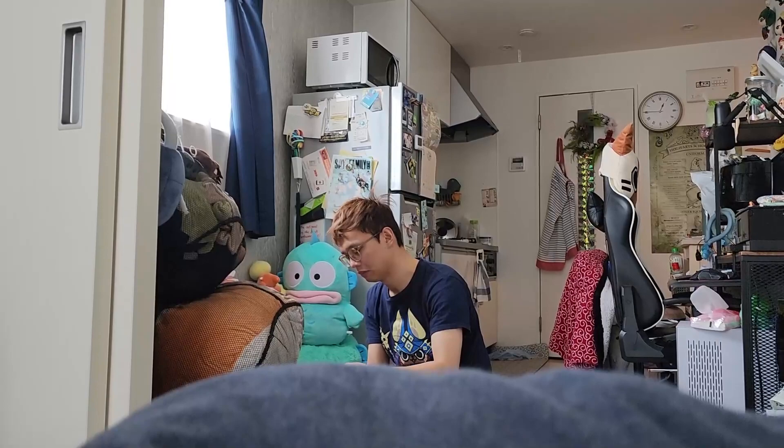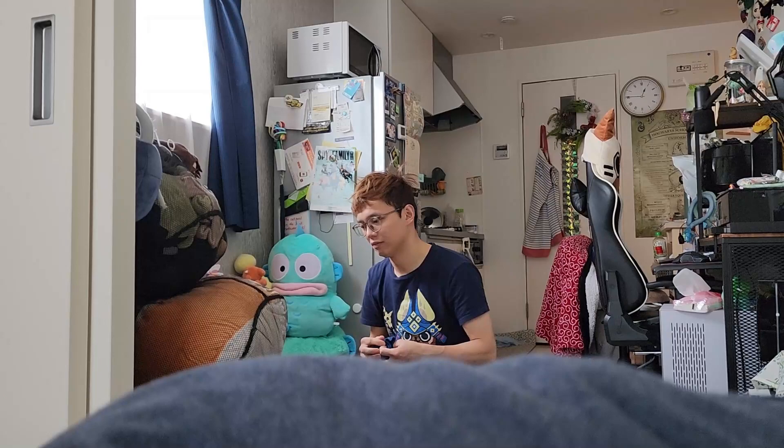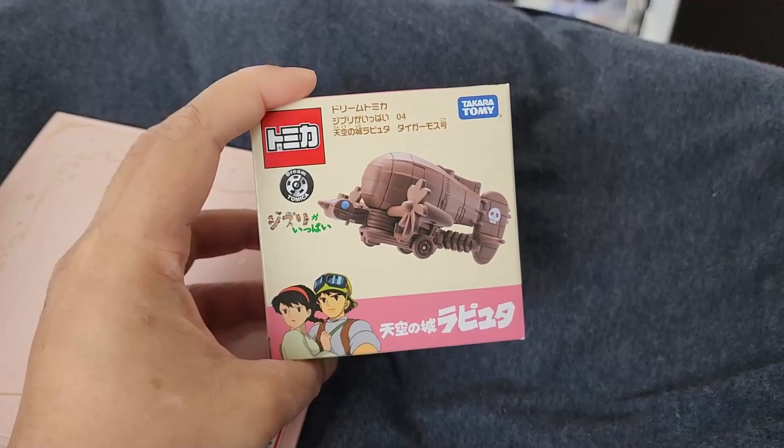Good afternoon, we are officially in April vlog. His hair is like sticking up. I'm still so sleepy. Yeah, me too actually, but it's already almost one so gotta start the day. Sorry, some of the stuff that we bought last night.